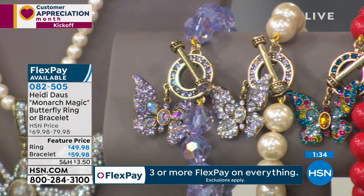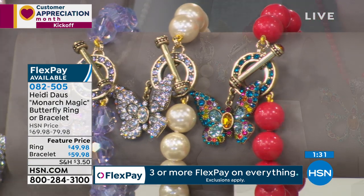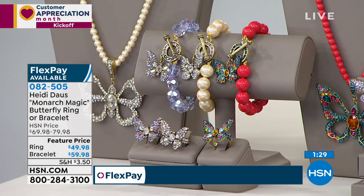And five flex pays on both. This is an abbreviated presentation — two minutes, Heidi — but wow, have you outdone yourself on this collection. Thank you so much, my Lenny.